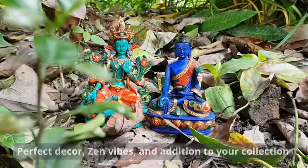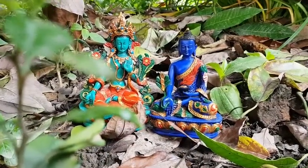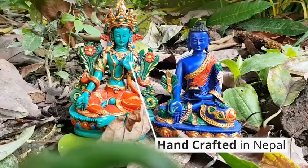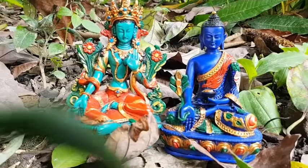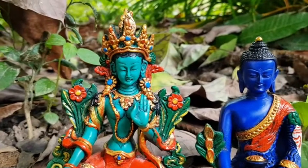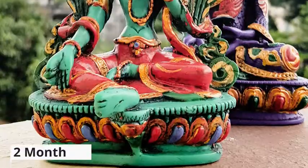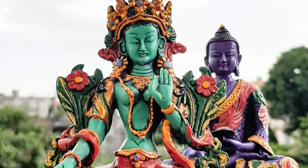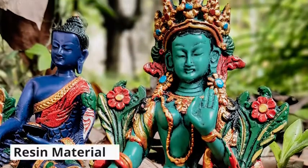Juicini Buddha statues are handcrafted in the foothills of the Himalayas by skilled Nepali artisans. The exquisite craftsmanship in each Buddha statue takes over two months to create and showcases vivid details. Made with resin material, the statue is easy to care for and corrosion resistant.